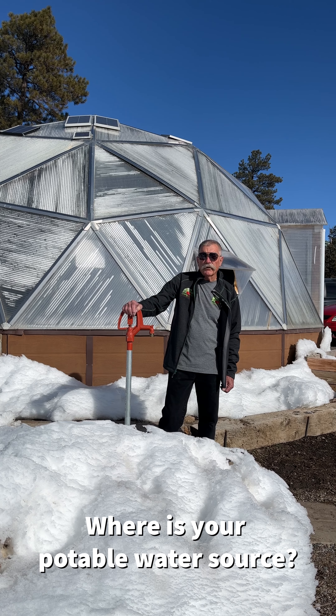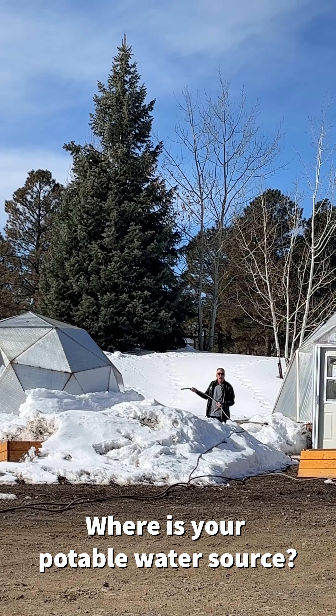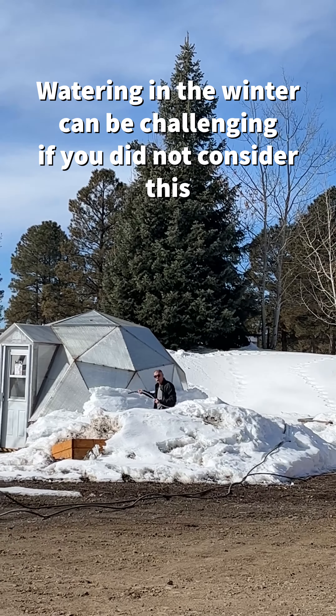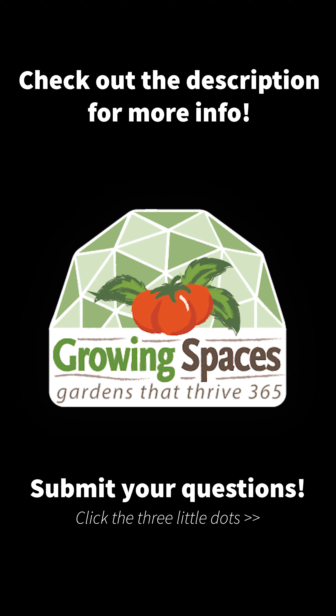Ask an Expert, Episode 3. One of the key things in the solar aspect of locating your growing dome is where you're at with respect to the sun. As you can see here, we get plenty of sun, so watch out for evergreens and structures that'll block that sunlight to your plants.